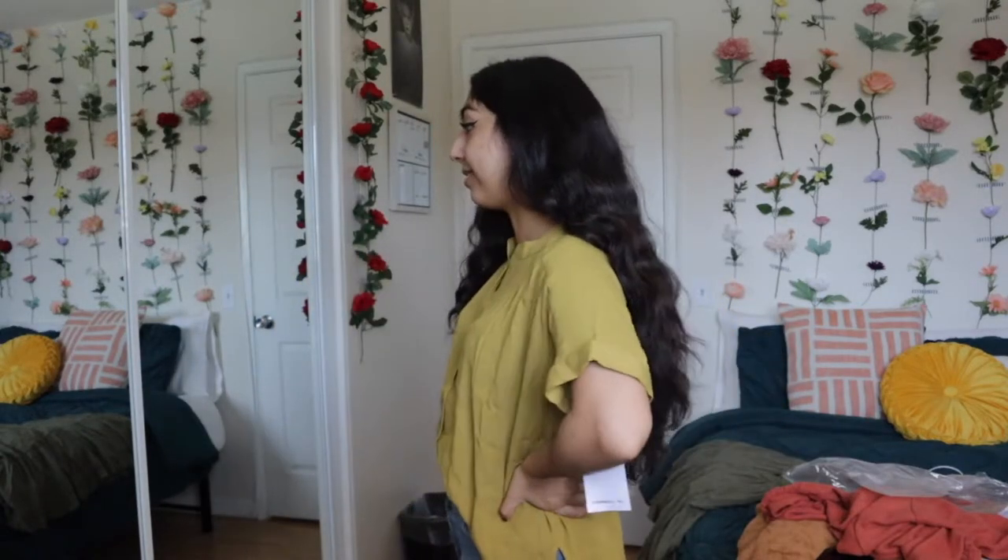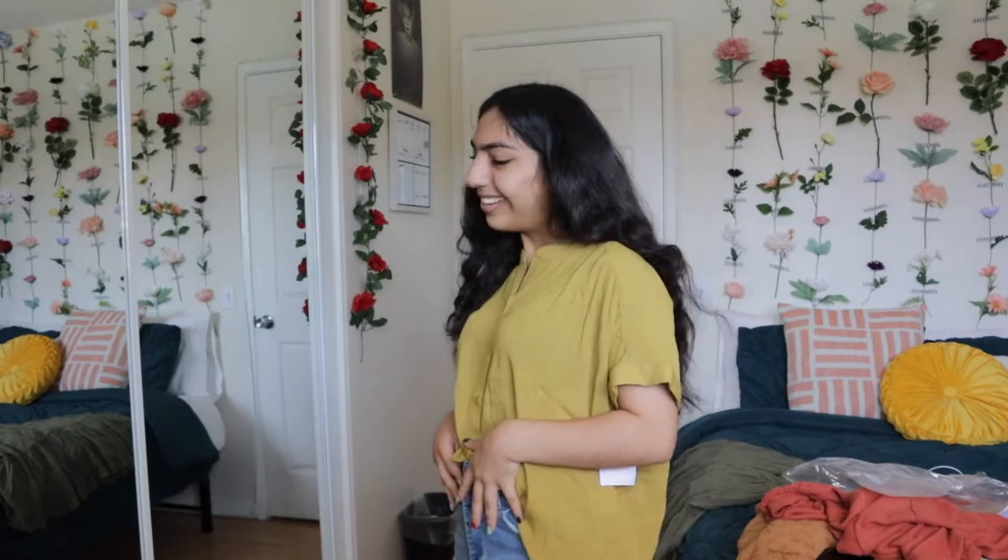I think I am obsessed, not even gonna lie. It is just perfect. I don't even want to take it off. So cute.